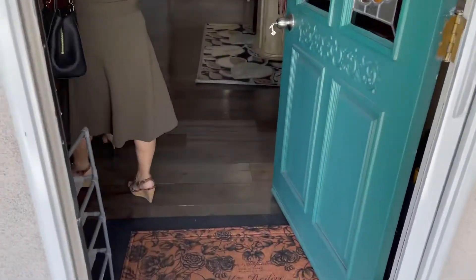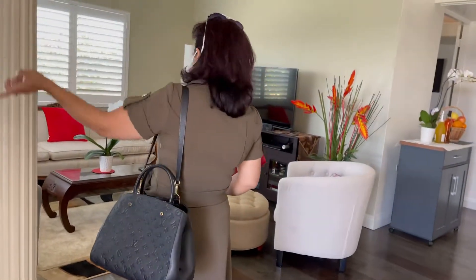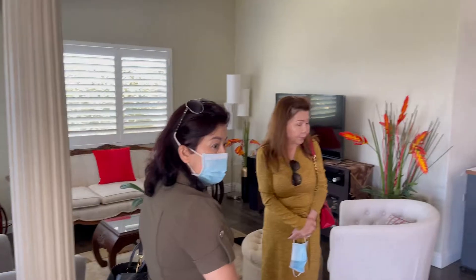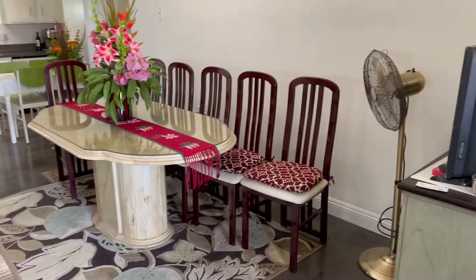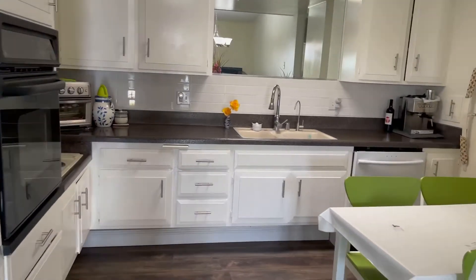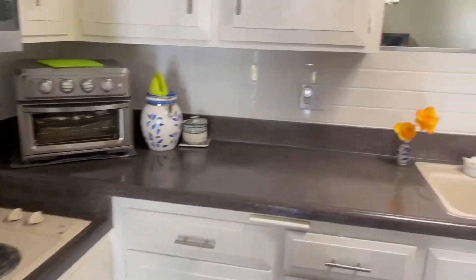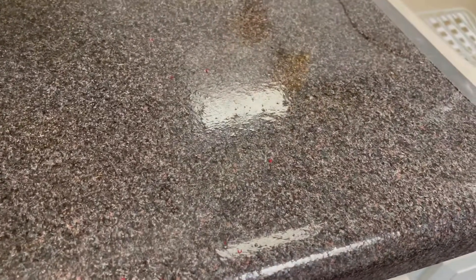As we enter, it has kind of dark wood. It has the open plan similar to the other property, but kind of opposite the other way.